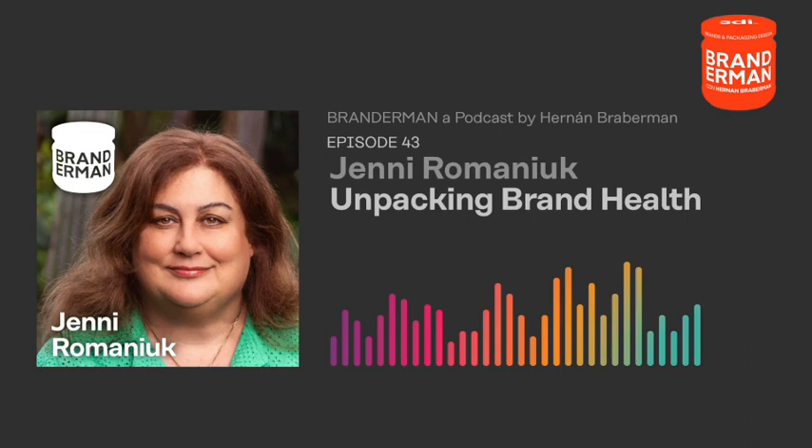In this episode we dive deep into the concept of brand health trackers and explore the anatomy of a healthy brand. We also discuss the significance of packaging in building and refreshing memory structures, as well as its potential to convey shopping distinctive assets. Today with me: Jenny Romaniuk.